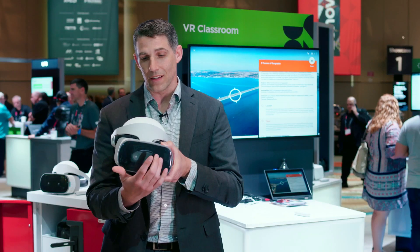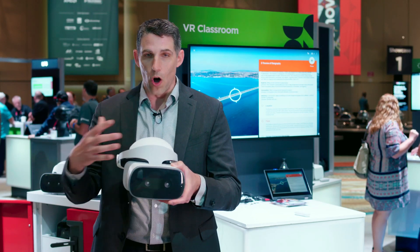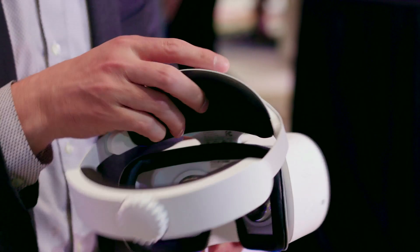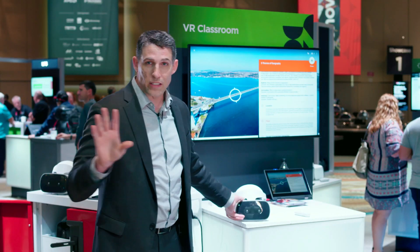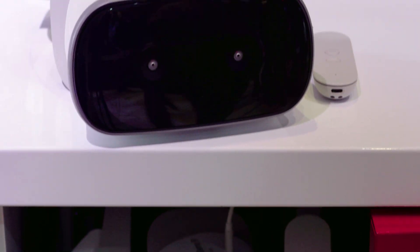This has inside-out tracking so that you can just immediately be inside your environment. All of the computing, all the details you need are here in the headset. The headsets all get delivered in a cart that can hold 3, 10, or 24 headsets — you roll this into the classroom and it has fully charged.